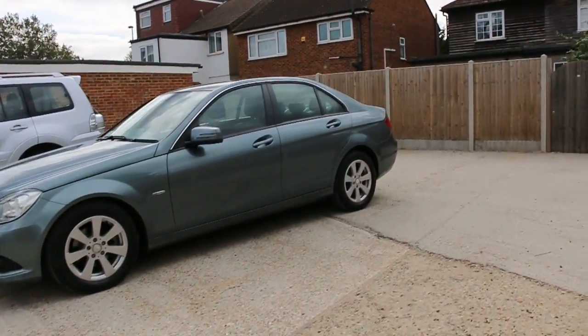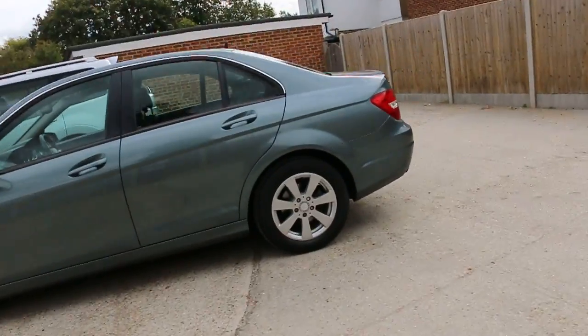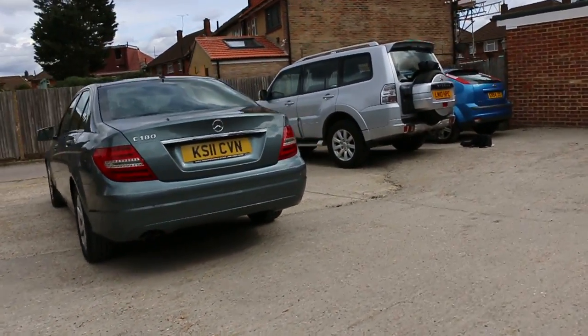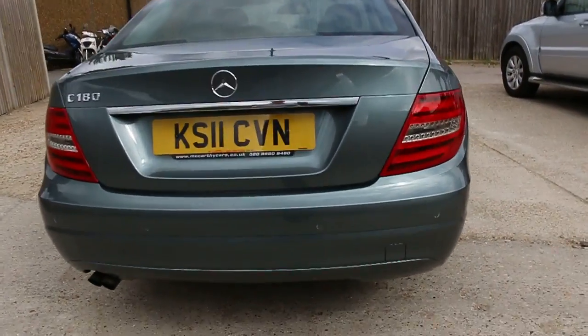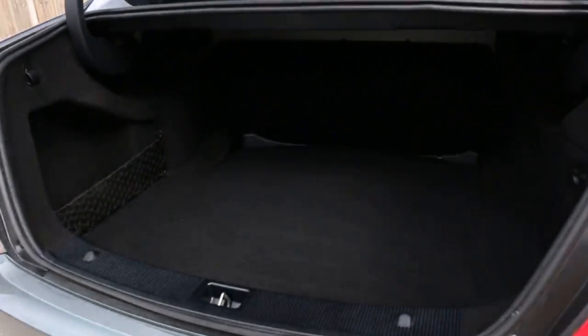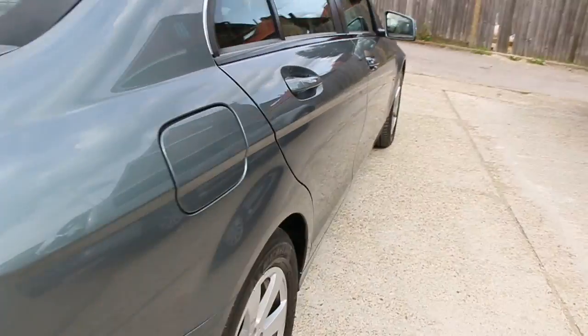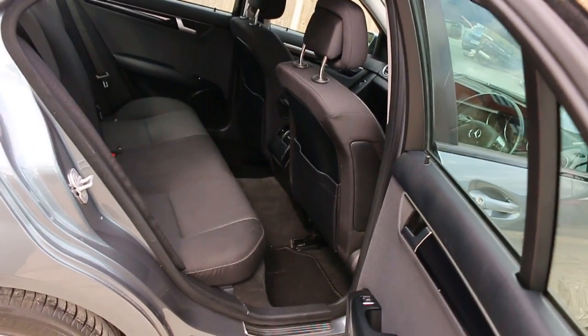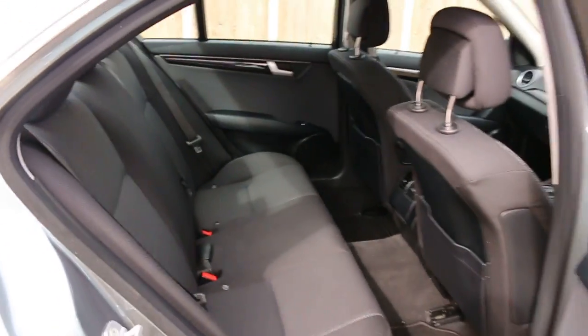It also has rear parking sensors, a black velour interior, side and front airbags, five headrests, and ISOFIX child seat preparation.